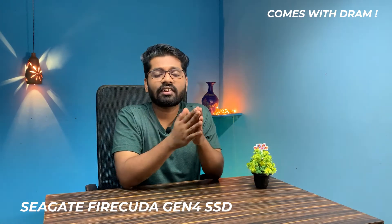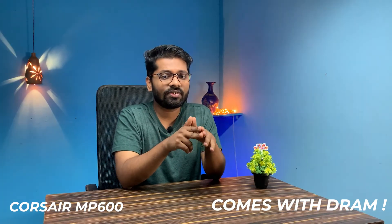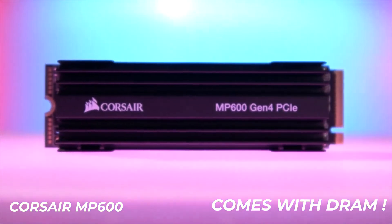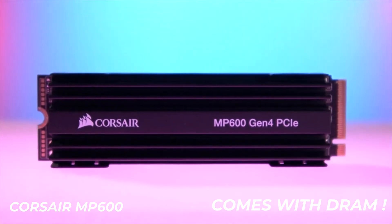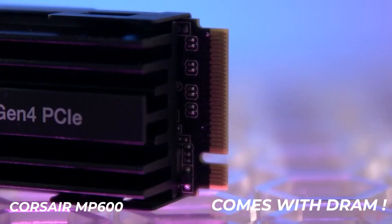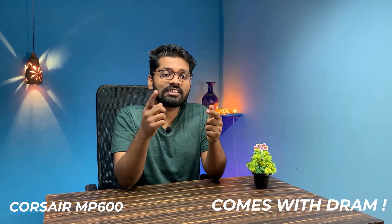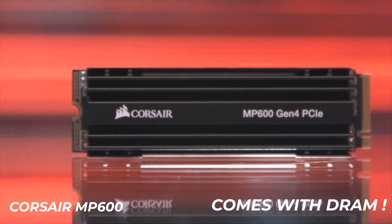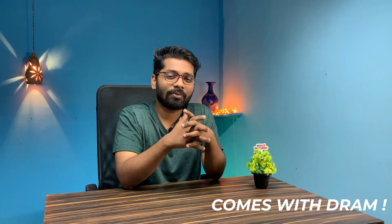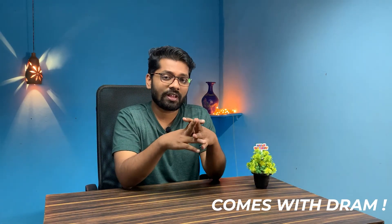The last on our list is the Corsair MP600, which is budget-oriented and also comes with a heatsink. I personally liked it a lot because the read/write speeds can go up to 5000 megabytes per second. The additional benefit of the included heatsink means you can push speeds a bit more thanks to better heat dissipation.